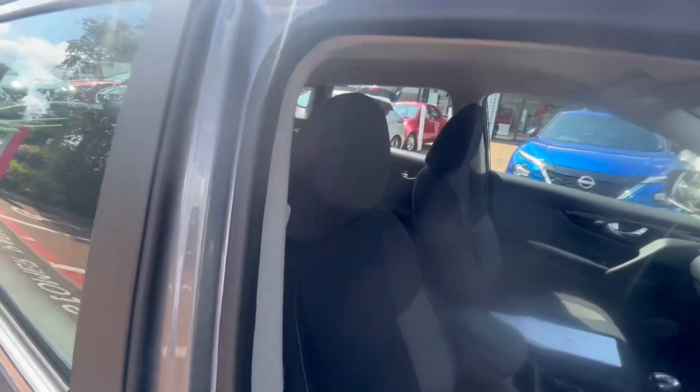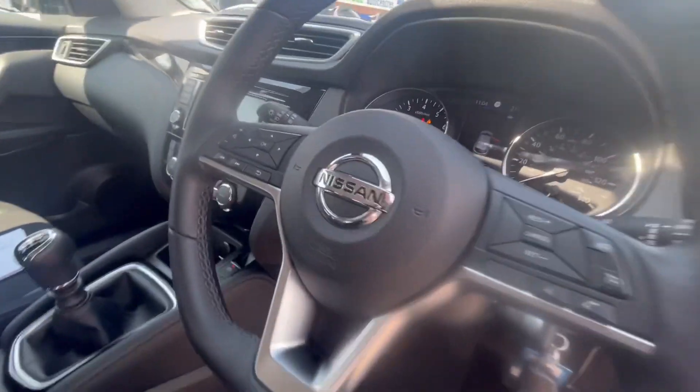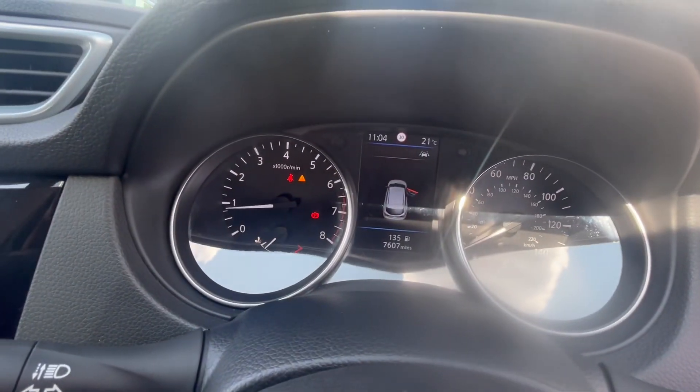The wing mirrors automatically fold out when you unlock and turn the car on, and fold up when you lock it. The interior has black cloth seating mixed with aesthetic leather on the armrest, gear knob and steering wheel.